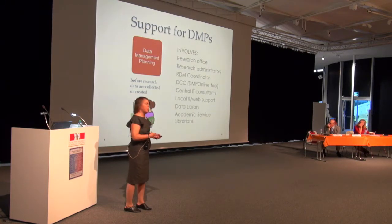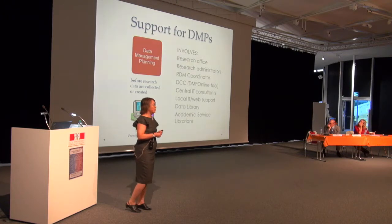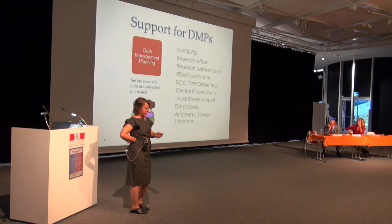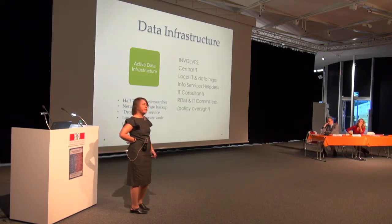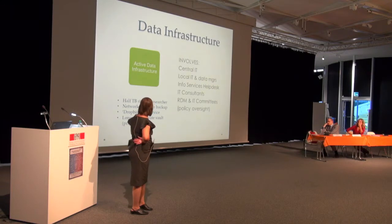Breaking it down: data management planning before research data are collected requires good coordination with the research office, which they are still working on. It would be helpful for RDM people to know what is in all data management plans, and for researchers to know they can get support when it's time to write them — it's a very large university and they are still connecting the dots. For active data infrastructure, researchers get half a terabyte each, can pool that into research groups, and can purchase more for a research grant.